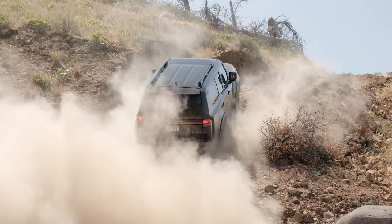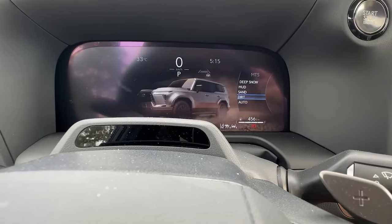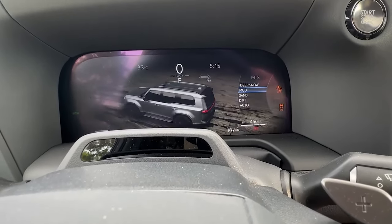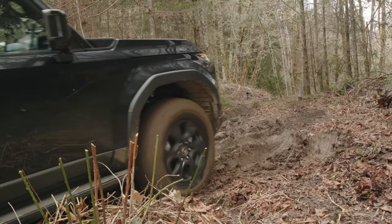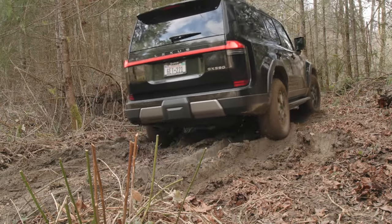The Overtrail model is engineered to tackle rough terrains without compromising luxury. It features special suspension, protective skid plates, and terrain management systems. Or you can go a step further and get a locking center differential and premium off-road tires with the GX550 Overtrail Plus.